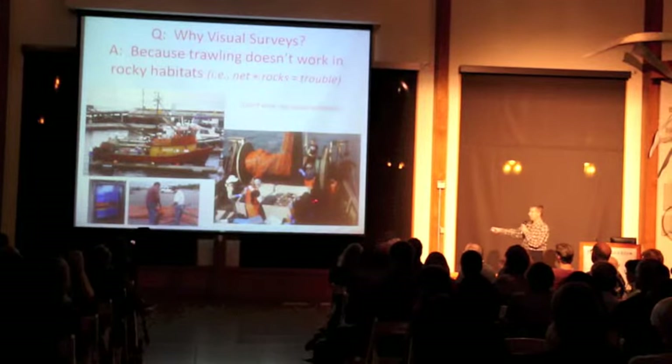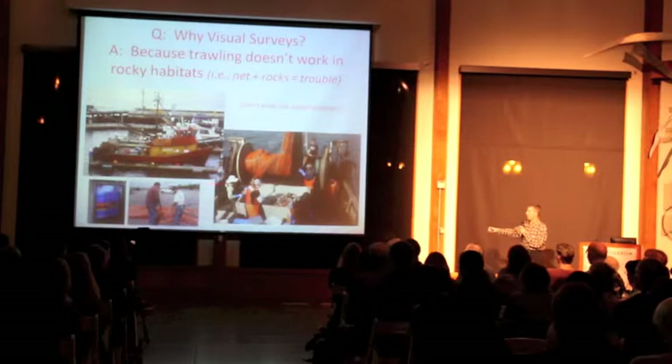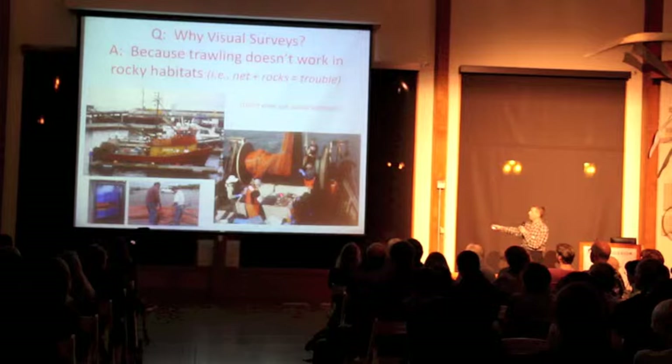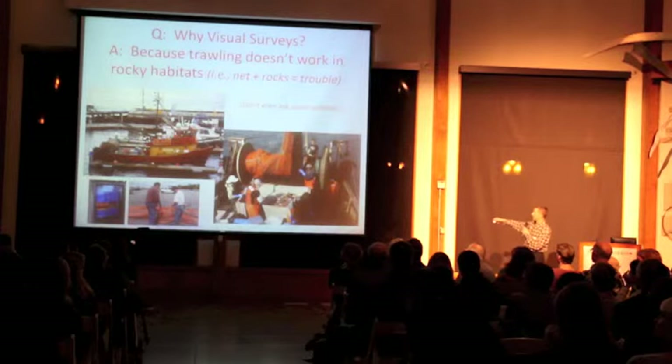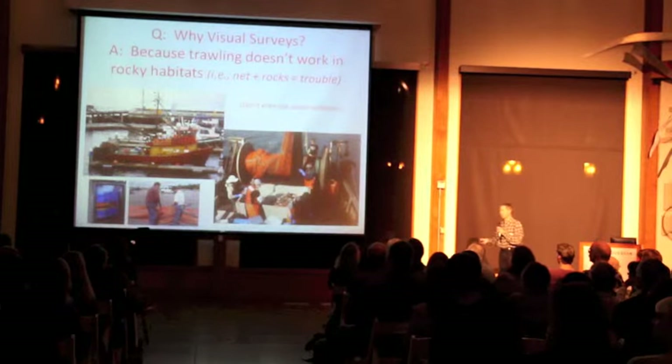Some of them are dead and some are alive, so there are some problems with that technique. The problem with the boat-and-net method is it doesn't really go well with rocks — and that's where a lot of those guys live, in the rocks. So we have to come up with better ways to do what we do.